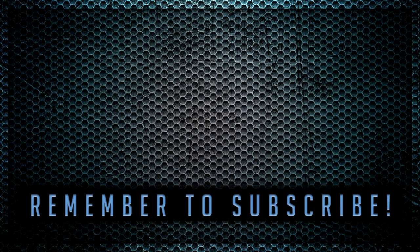Yeah, thanks very much. See you next video. Bye.